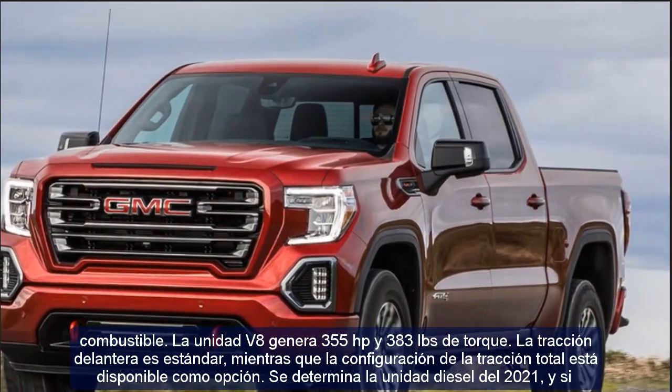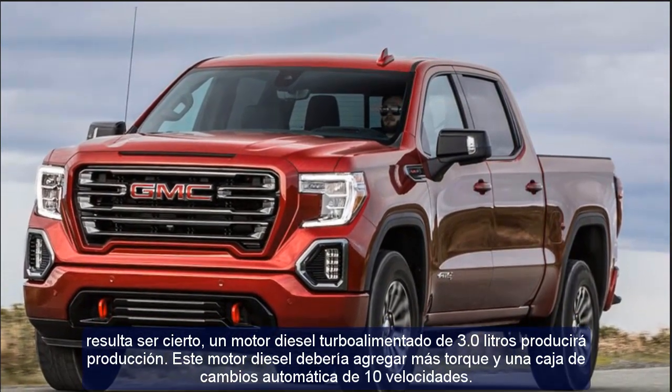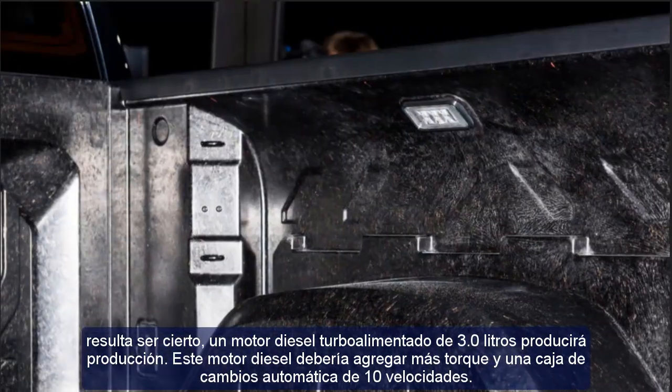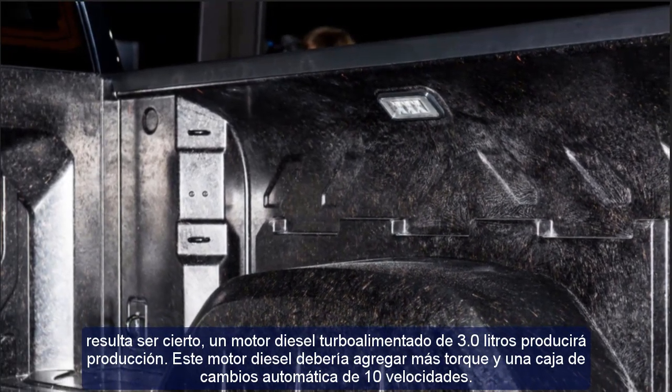A diesel unit is also anticipated for the 2021 model. If confirmed, a 3.0-liter turbocharged diesel engine will be offered, adding more torque and paired with a 10-speed automatic gearbox.